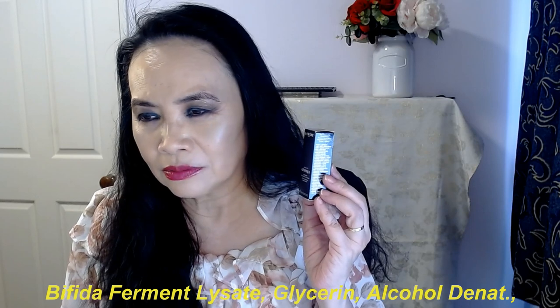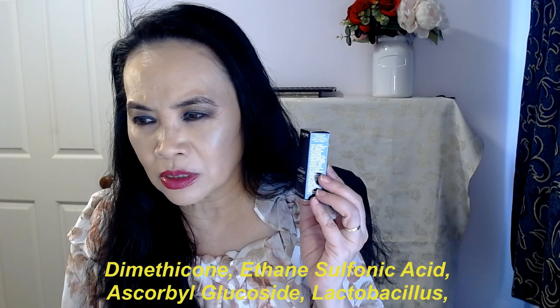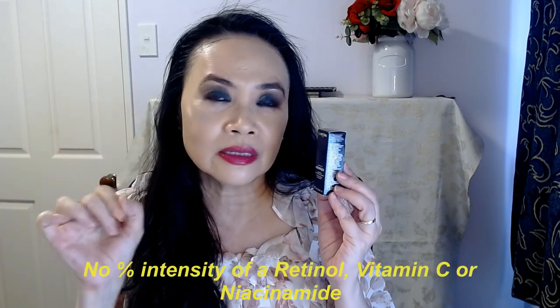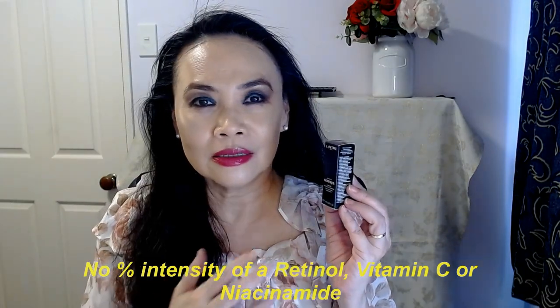It's got bifida ferment lysate, glycerin, alcohol denat, dimethicone, ethane sulfonic acid, glucoside — which is a form of vitamin C — lactobacillus, tocopherol — which is vitamin E — sodium hyaluronate, sodium hydroxide, and then a whole lot of emollient and mixing ingredients. From just looking at this ingredients list, there is nothing that really stands out for me. It doesn't have the percentage intensity of retinol, vitamin C, or niacinamide. There is nothing in this product that really persuades or convinces me to spend that amount of money.